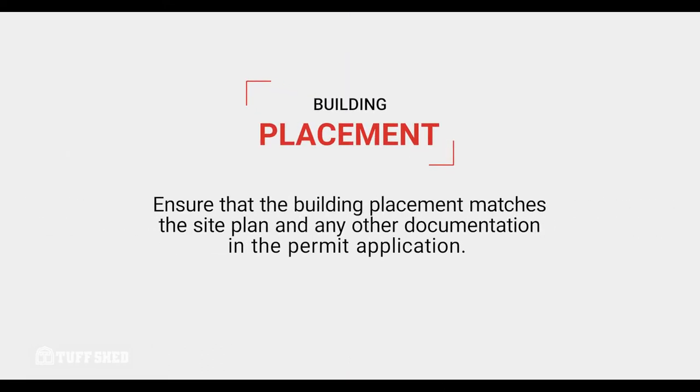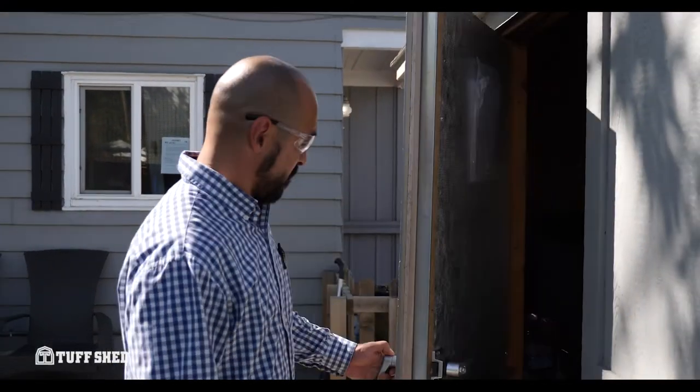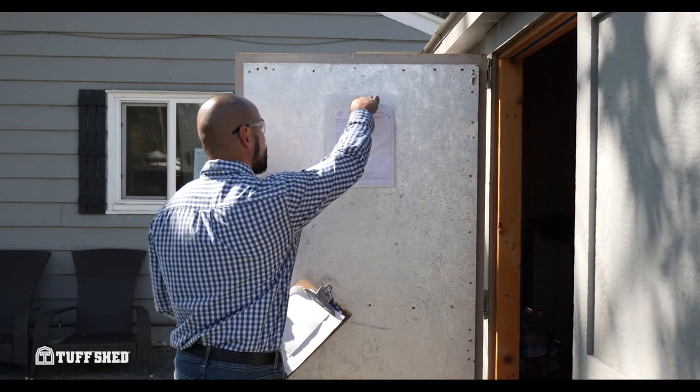Secondly, you'll need to ensure that the building placement matches the site plan and any other documentation in the permit application. Please don't ask the installer to change the location or the orientation of the building on installation day, as this could result in a failed inspection. Next, please make sure that the building is unlocked on inspection day, as some inspections require the inspector to look inside the building.